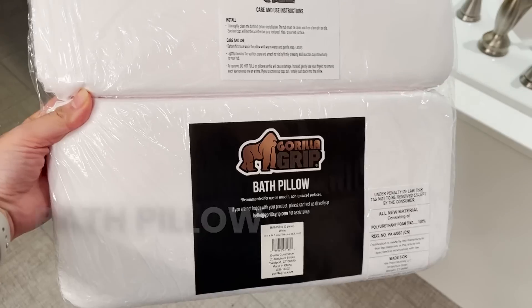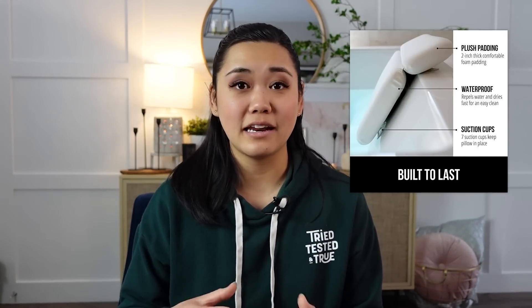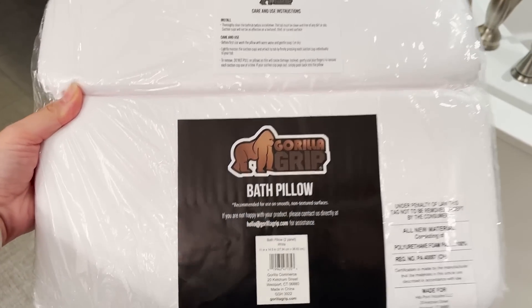I personally don't love taking baths, but the rest of my family does. Brett was sitting in the bathtub with like four towels behind his head — they were getting wet and falling down. So I ordered him this bath pillow and it has been life-changing. It's highly rated, very convenient to set up, dries very quickly, and it's discreet. My family loves it, so that's a huge plus.